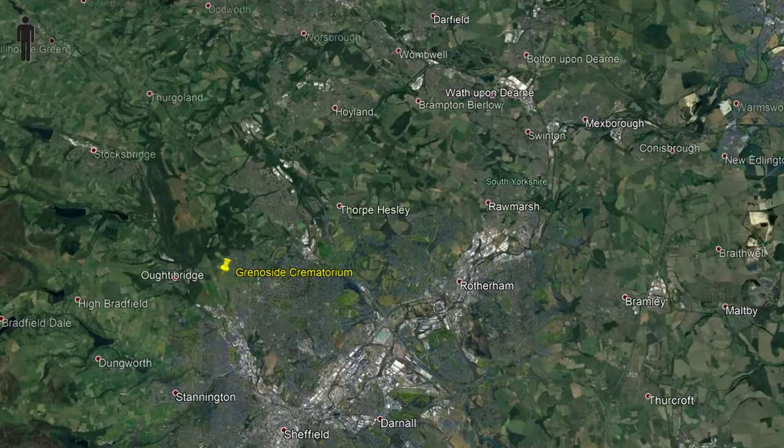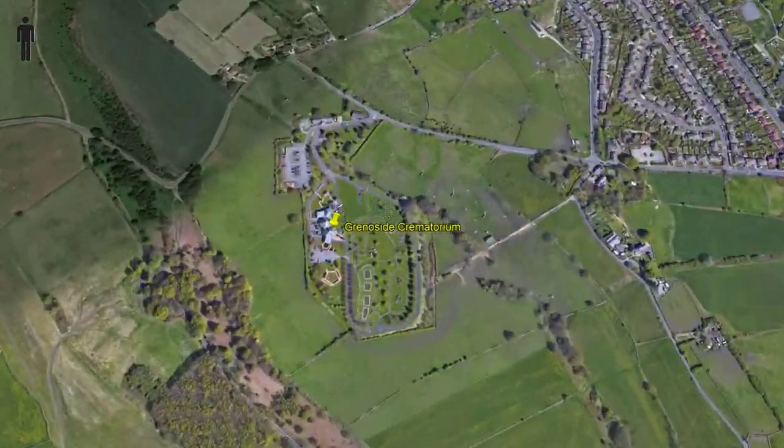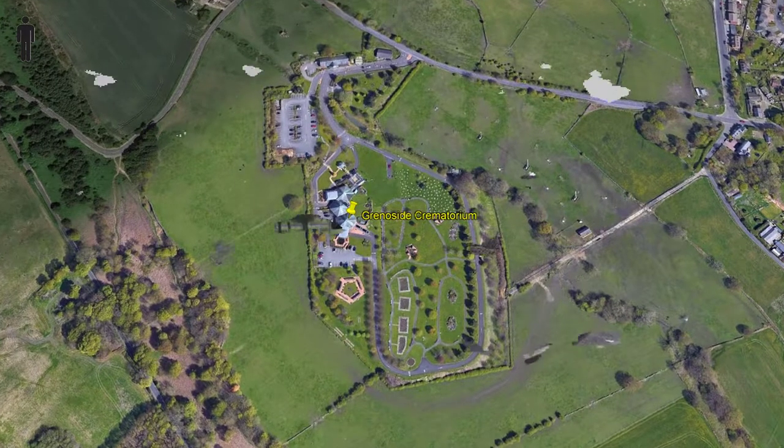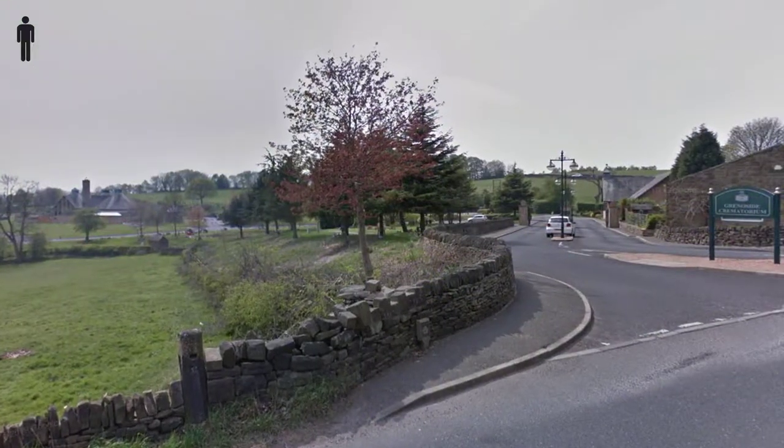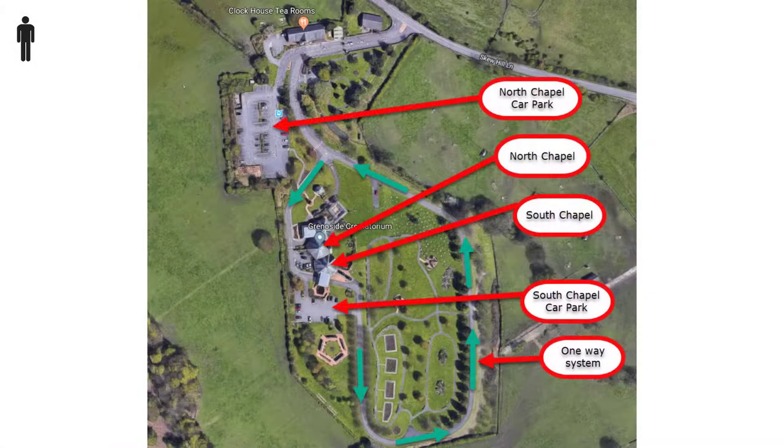Sheffield Grenerside Crematorium is situated on the opposite side of Grenerside village from the A61, between Barnsley and Sheffield. There are two chapels, each with its own car park.